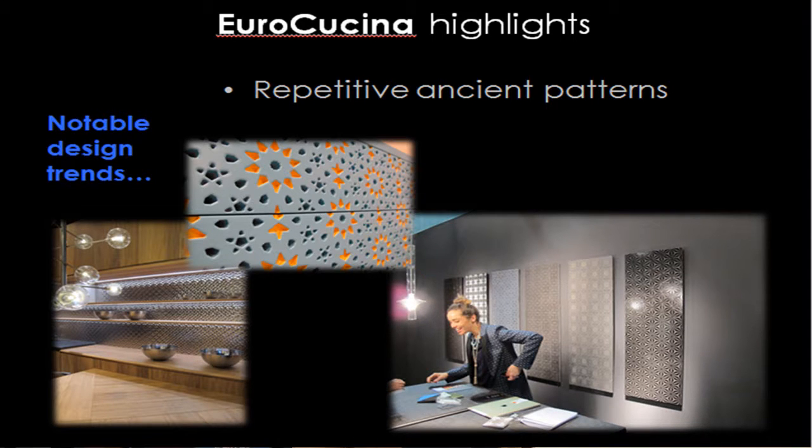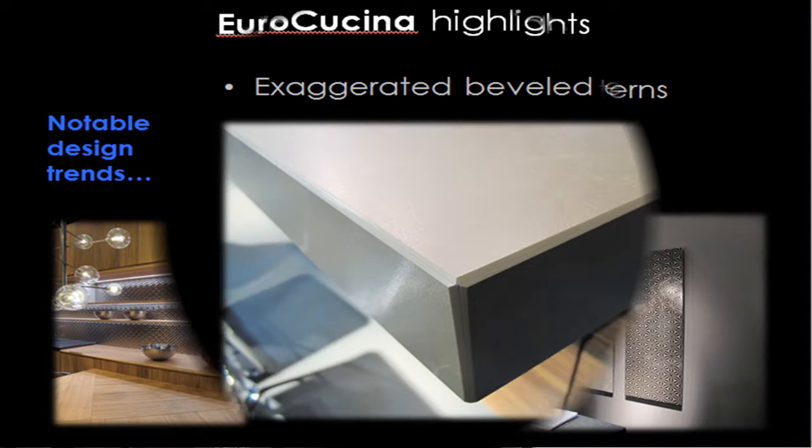Something I thought we would see this year — and we did quite a bit — were these repetitive patterns. Ancient patterns, a little bit Turkish, Middle Eastern. Whether they were splashback pressed metals, or in that orange and blue and white photo, that was on a little chest of drawers — quite cute looking, slightly routed, indented, and hand painted. These repetitive patterns were certainly popular.